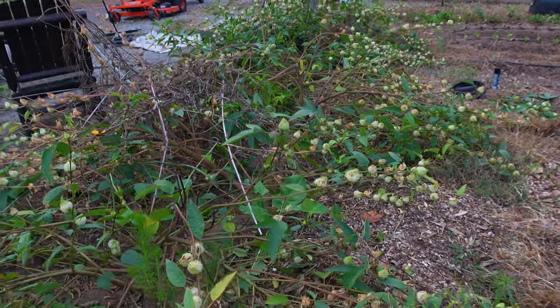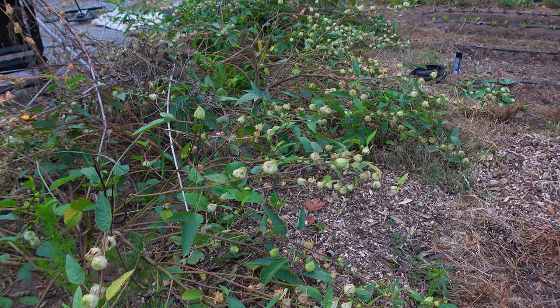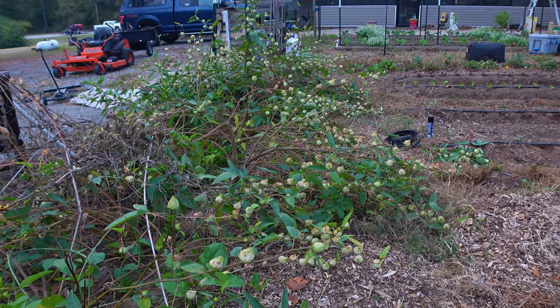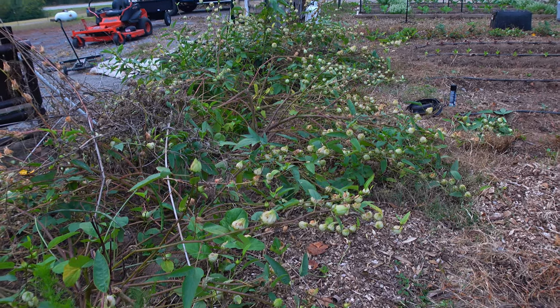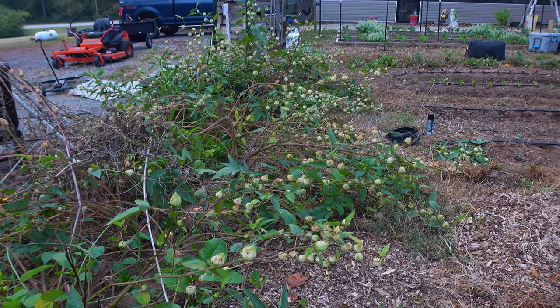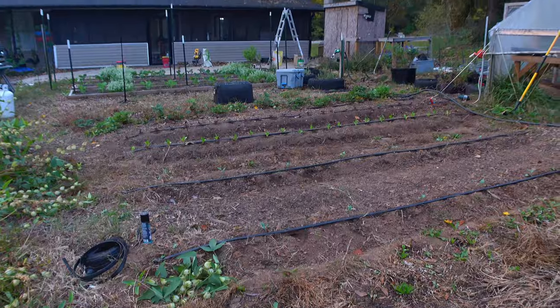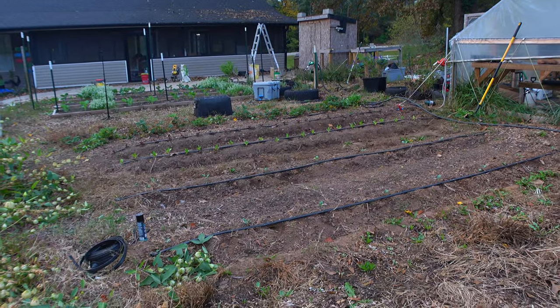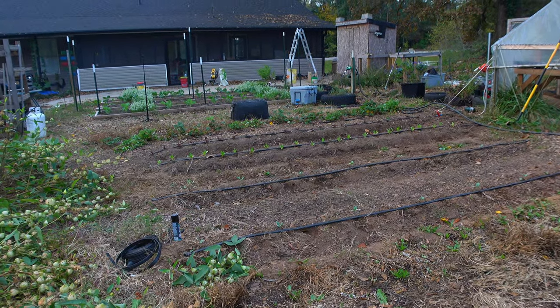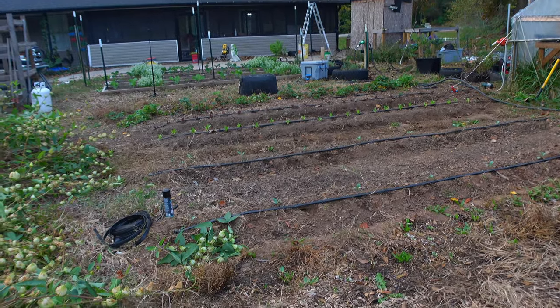My sorrel — man, I had so much sorrel this year. I'm saving seeds from some of them — I need to do a seed saving video. I still got a ton left but I'm knocking them out bit by bit. Look at that garden. It might not look like much right now but you give it another month or so, it's gonna be popping.